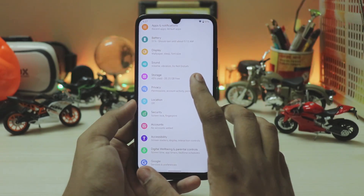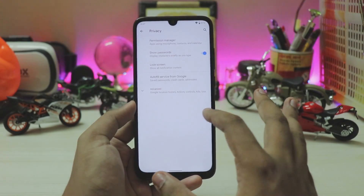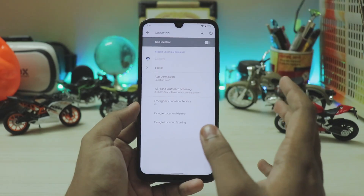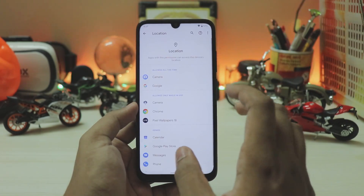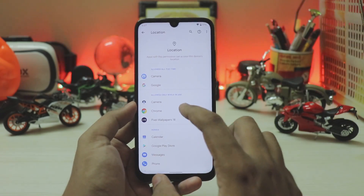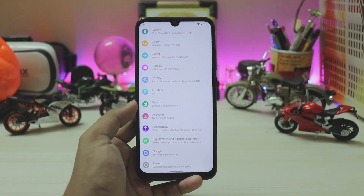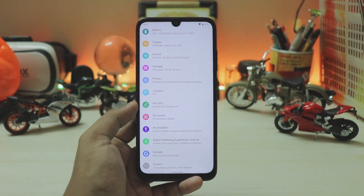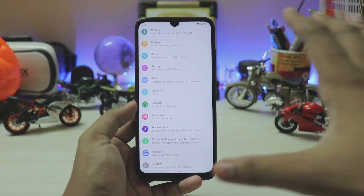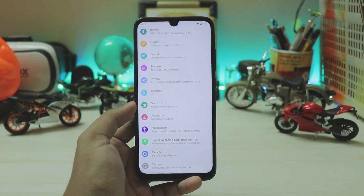There's a new Privacy tab with a lot of privacy and permissions features to explore. In Location you now have app-based location permissions — for example 'allow while in use only' turns on location only when those specific apps need it. I use Android Auto but don't want it draining my battery all the time using location, so I set it to only turn on when I plug my phone into my car.